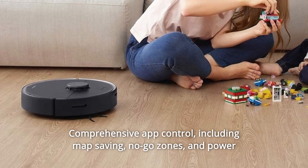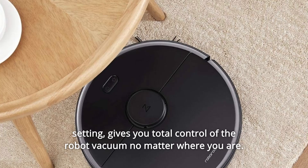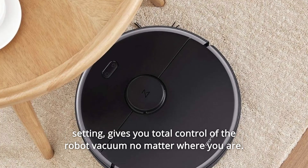Number 10: Comprehensive App Control. Including map saving, no-go zones, and power settings, gives you total control of the robot vacuum no matter where you are.